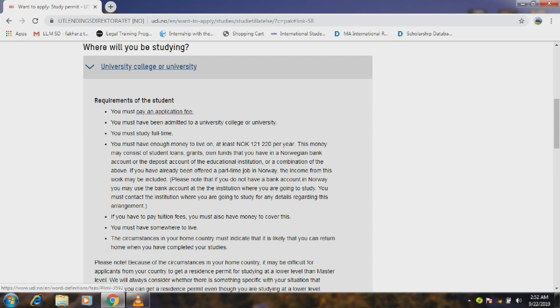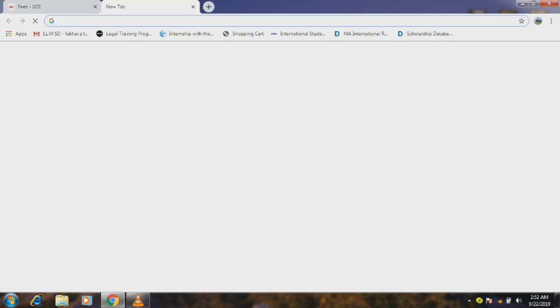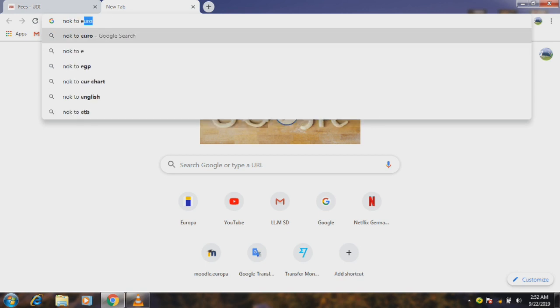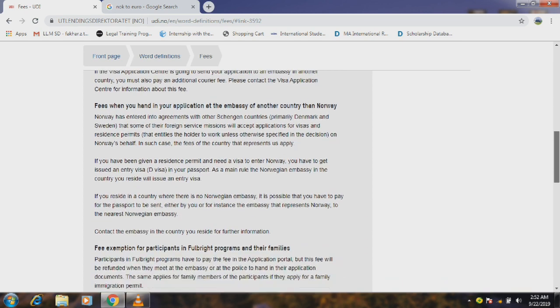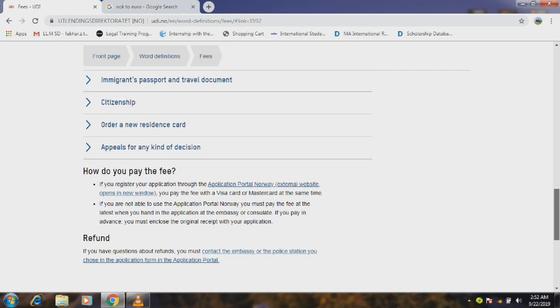The first step is to pay your application fees — this is the most important step. You can log in and see the fee: 5,400 Norwegian krone. This is the residence permit fee. If you look at this, 5,400 Norwegian krone equals about 542 euros. This is a reasonable amount you need to process this visa.